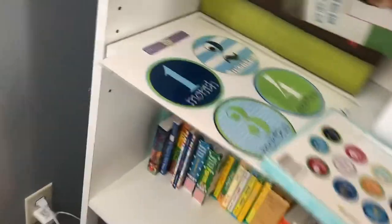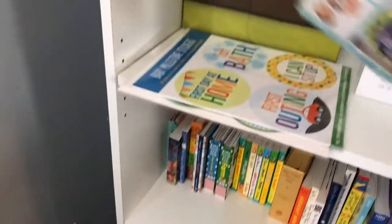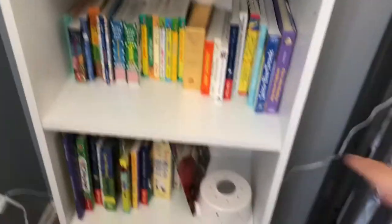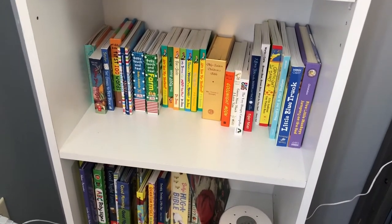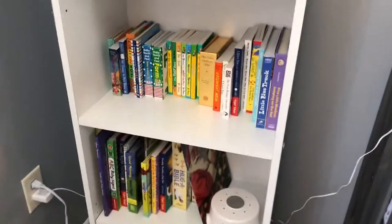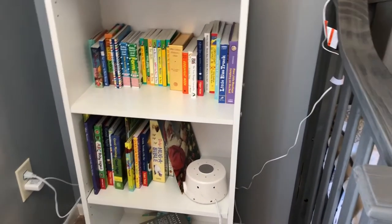I also have one month, two month, three months — I can take a picture of him every month. And then we have all the books that people got us. People got us books like Little Blue Truck, I Love You Stinky Face, some Bibles, and Giraffes Can't Dance. So we got a good collection of books. I'm so excited to read these to baby.